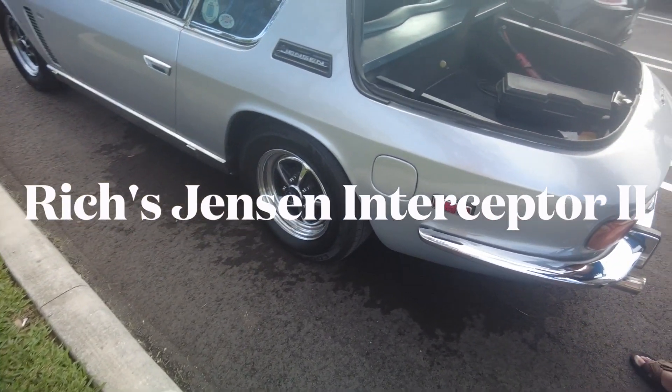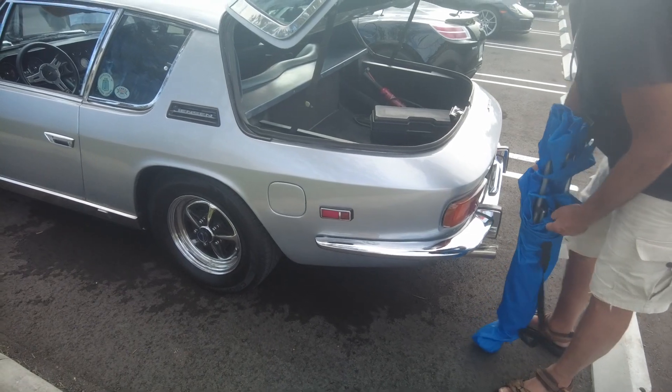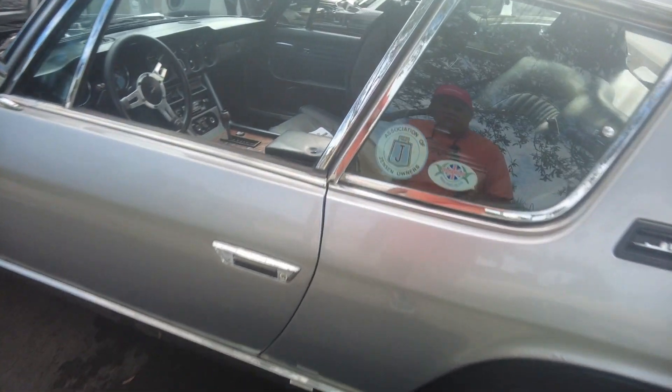It's got a big trunk, too, you know? It's nice, yeah. Beautiful, beautiful car. Look at this.